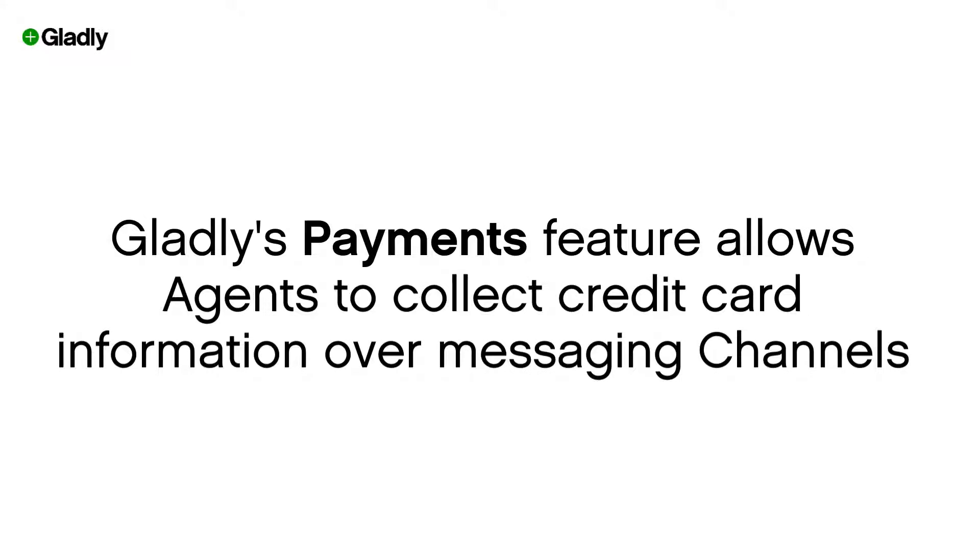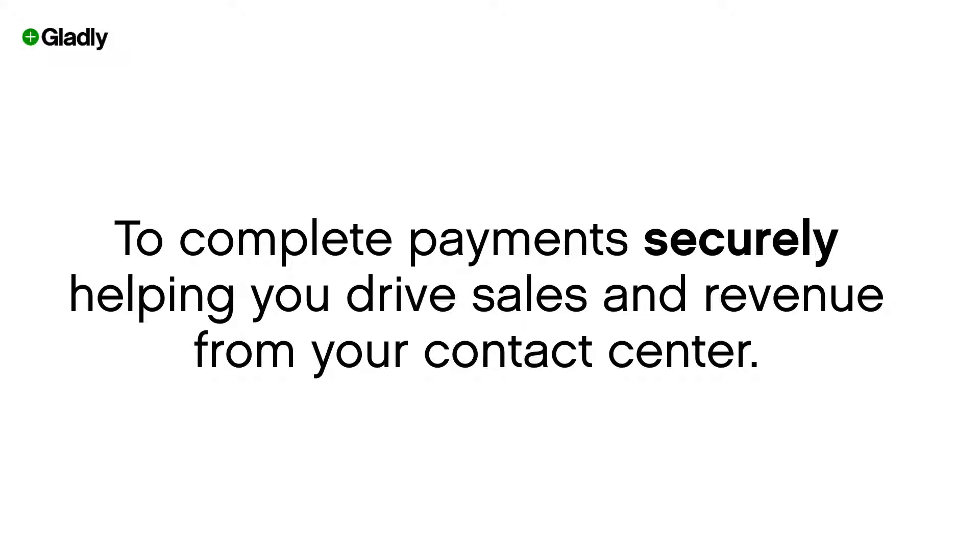Gladly's payments feature allows agents to collect credit card information over messaging channels to process payments securely, helping you drive additional sales and revenue specifically from your contact center.